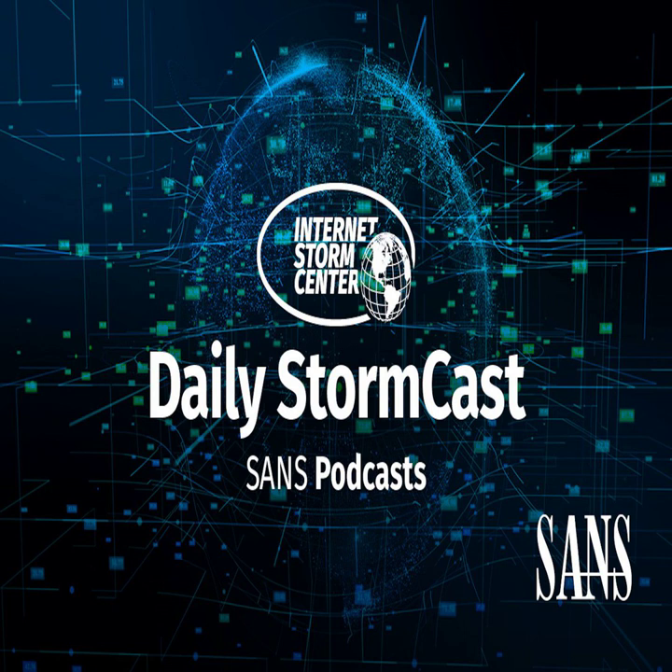Hello, welcome to the Monday, January 24th, 2022 edition of the SANS Internet Storm Center's Stormcast. My name is Johannes Ulrich, and today I'm recording from Jacksonville, Florida.